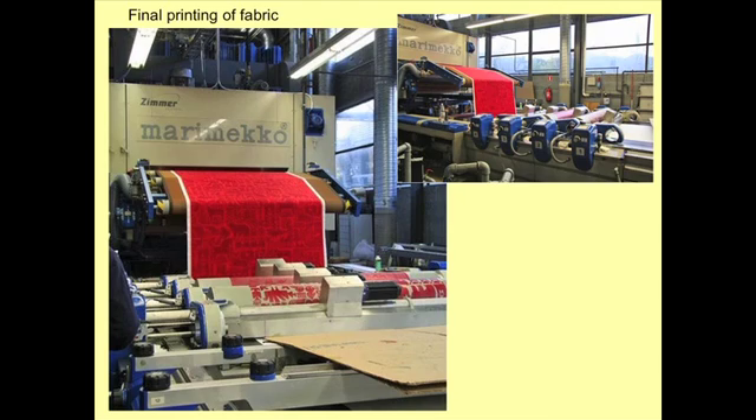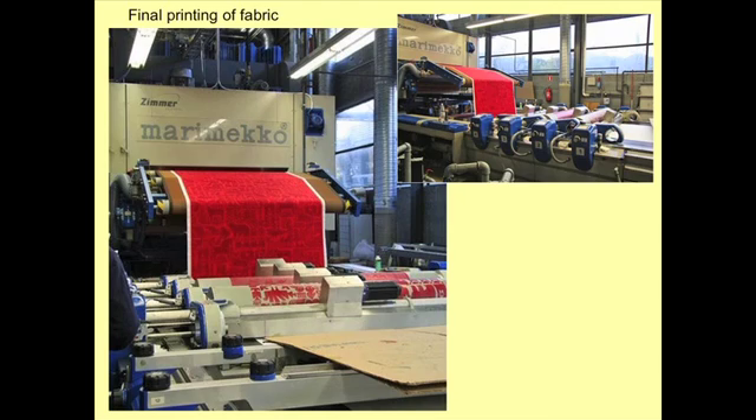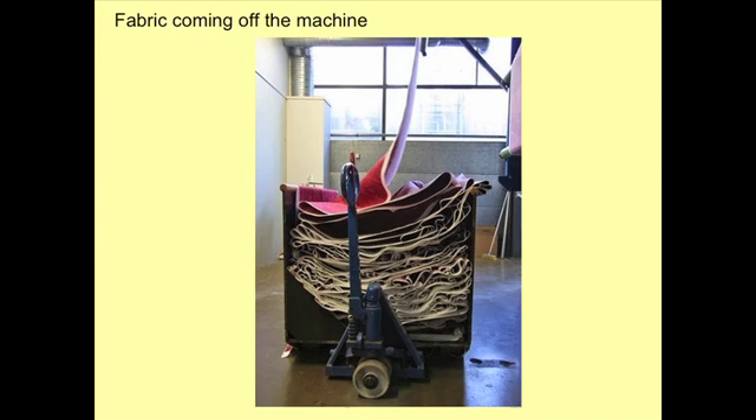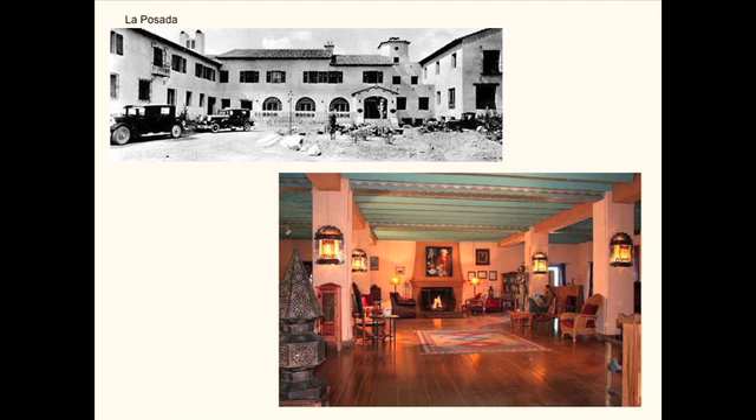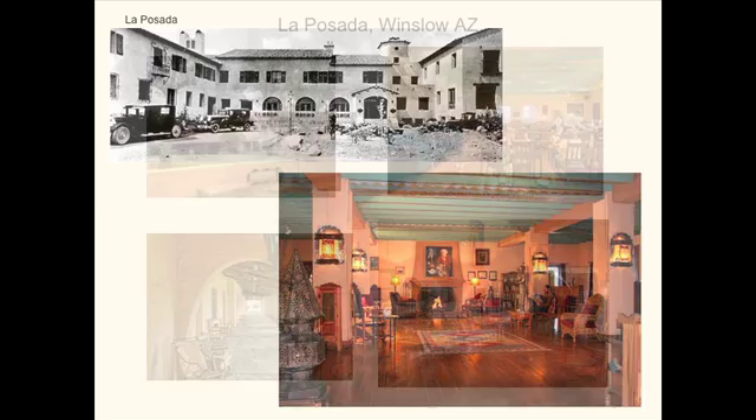This shows the fabric being prepared, the color being mixed and put into the machine at each screen. This is a Marimekko fabric being printed — 100% cotton — coming off the machine into a cart, then examined and shipped out. This is one of Mary Coulter's dining rooms at La Posada, now called the Turquoise Room. And here is La Posada in an old picture alongside La Posada today.